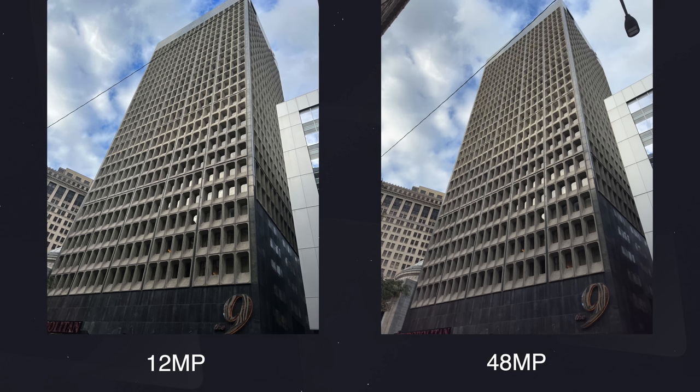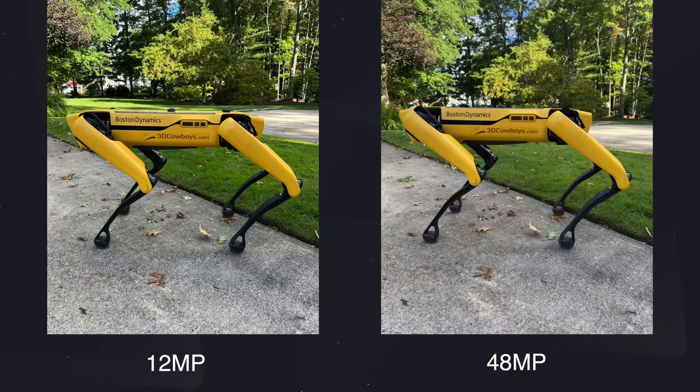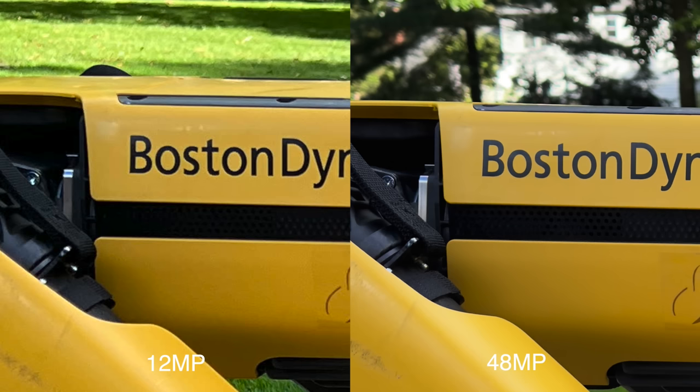Things really start to become apparent when you start cropping in. The 48 megapixel photos remain sharper and more clear when cropping in compared to the 12 megapixel photo. This isn't surprising because it is what we expected, but it's still great to gauge just how much better it is. If you're someone who really likes to crop in on your photos after the fact and you don't want to lose out on any quality or detail, you can absolutely do that with that 48 megapixel sensor.